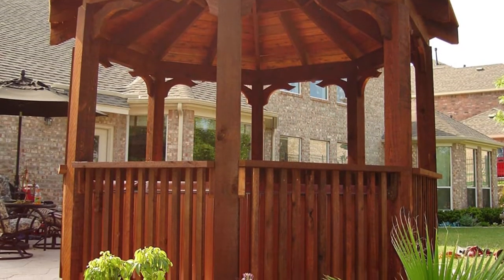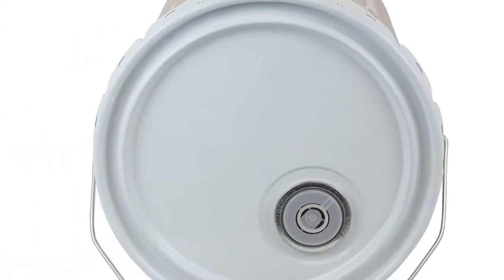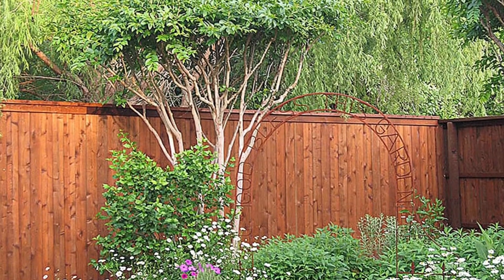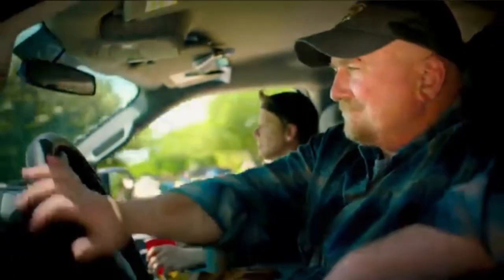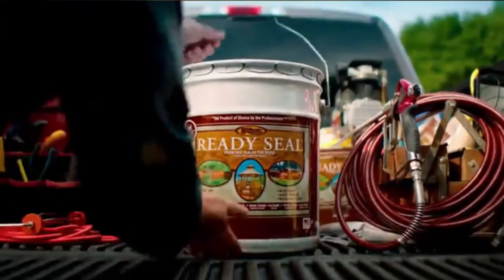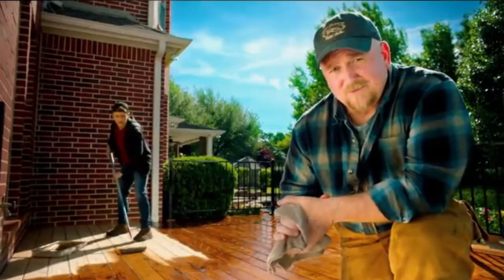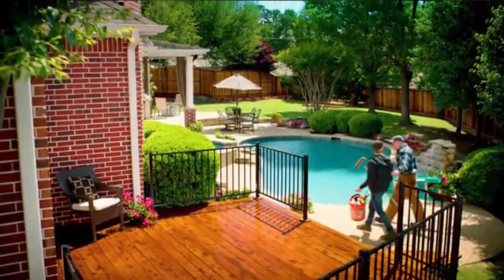Ready Seal Exterior Stain and Sealer does not require a primer before application. Some quick tips before applying this deck sealer include ensuring that the surface is clean of mildew, dust, oil, grease, and dirt. Also, before staining or applying this sealer, ensure that the wood is completely dry for about 48-72 hours depending on the weather condition. Ready Seal may appear dark when first applied, but it reaches its true color approximately 14 days later. It dries evenly with no runs or heavy or thin spots. You can apply this deck sealer with a brush, roller, or sprayer.